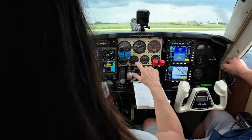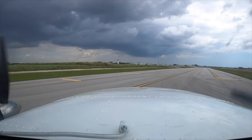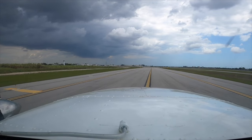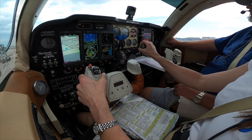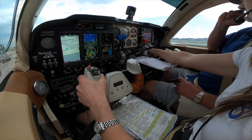Miami ground, November 2795 Juliet, 27 Red on Golf. No, 2795 Juliet, Miami Jackie ground — taxi straight ahead on Johnson's Golf, and I'll get you over the part. Taxi straight ahead on Johnson's Golf, November 2795 Juliet.